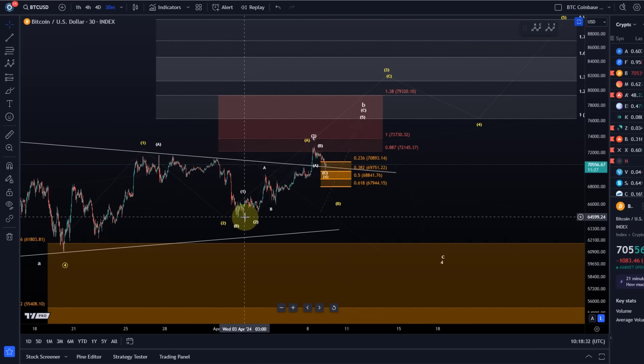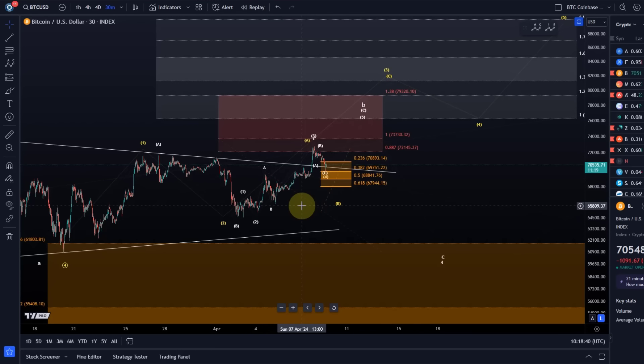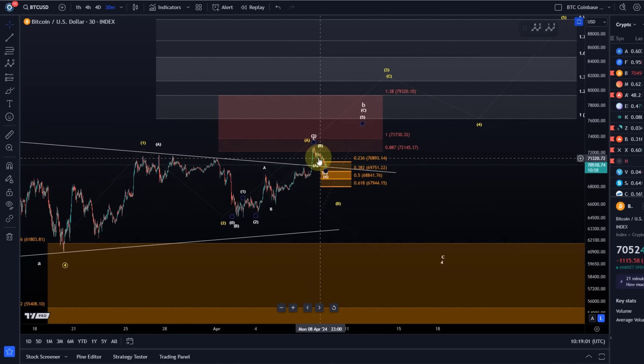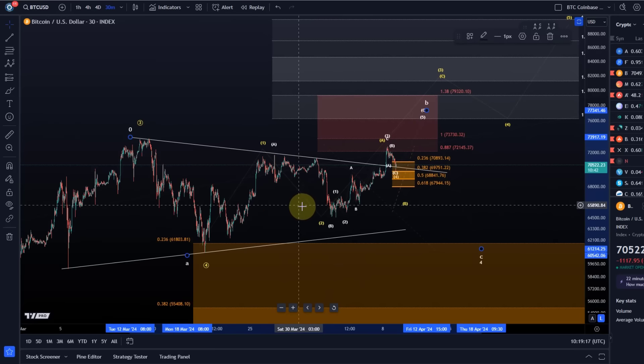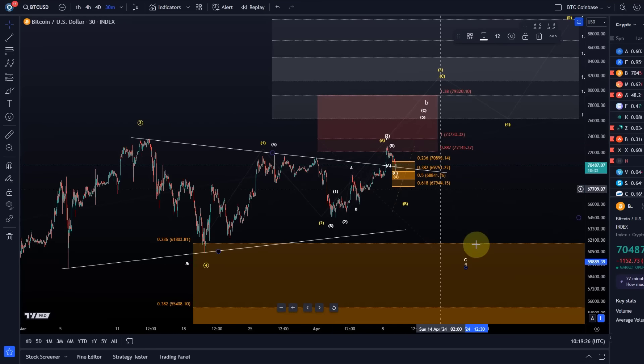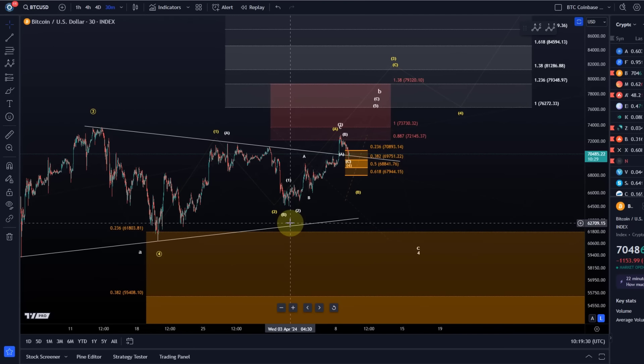I'm following primarily the white count. The yellow count could still allow for a pullback, but it would be completely invalidated with a break below 64,560. So we have two key levels to watch: 67,944 — not a full invalidation for the white count but it gets very unlikely — and 64,560 where the yellow count is invalidated. A break below 67,944 would not really invalidate the white count, but I would then call the B wave topped. In the white count, a C wave to the downside would start.